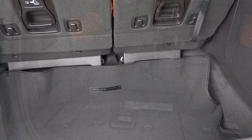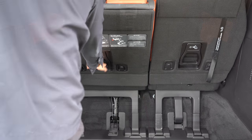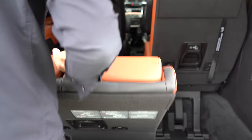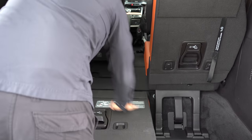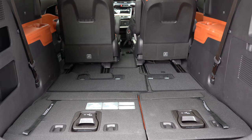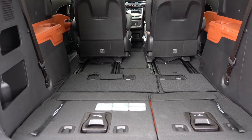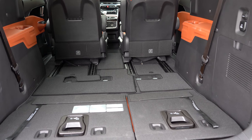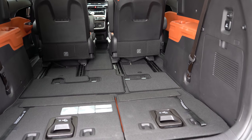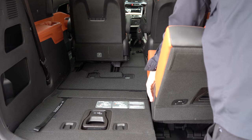The third row folds down 60/40 and tucks into the cargo floor, bumping overall cargo capacity substantially. Total cargo capacity is 145.1 cubic feet — compare that to the Honda Odyssey at 144.9, essentially the same. For reference, the Kia Telluride comes in around 87 cubic feet, so this has significantly more room. The second row seats are also completely removable.